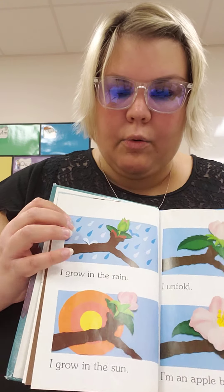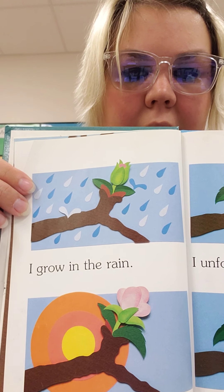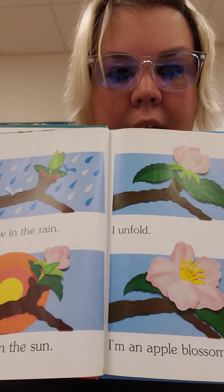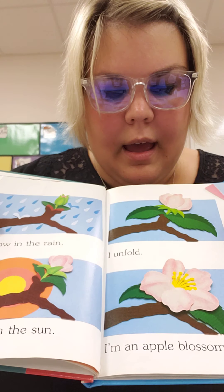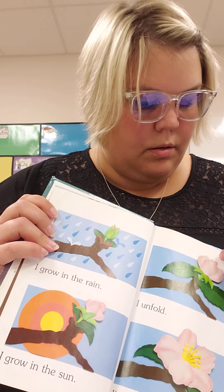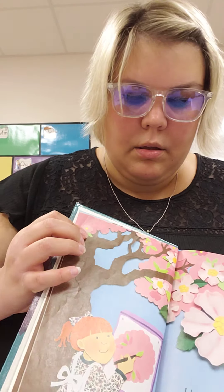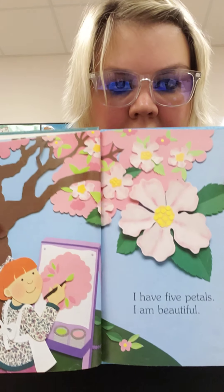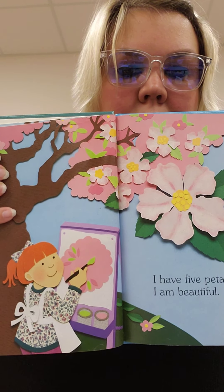I grow in the rain. I grow in the sun. I unfold. I'm an apple blossom. I have five petals.